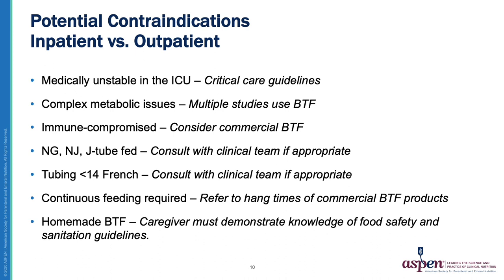At least a 14 French size tube is recommended for these thicker formulas. Patients requiring continuous feeding are not candidates for BTF because food should not remain at room temperature for more than two hours. However, some commercially prepared BTF products can hang for eight or as much as 12 hours. Of particular importance is the ability of the patient or caregiver to demonstrate capacity for safe BTF feeding if a commercial blend is not used. A high quality blender, adequate storage, time commitment, and demonstration of safe food handling techniques are all critical.